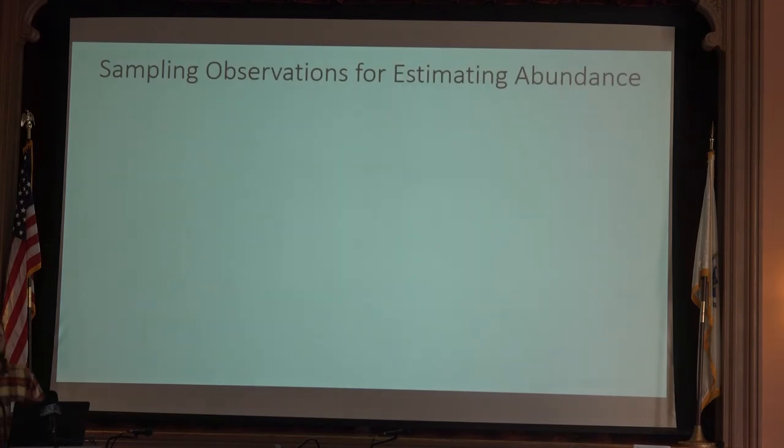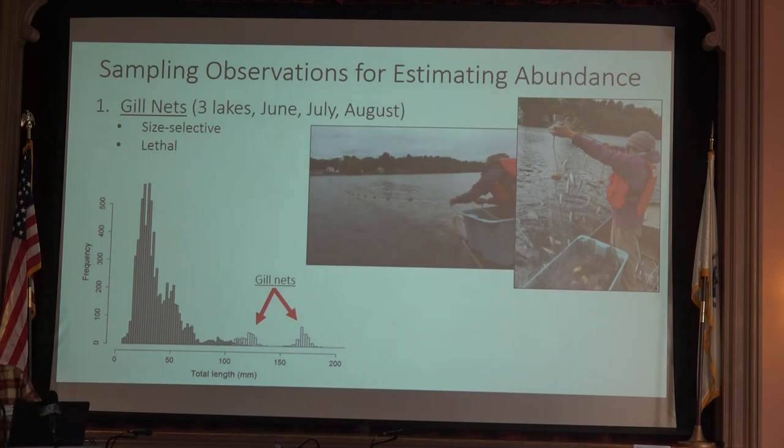I tested four different sampling methods. The first is gill nets — long nets that come in multi-panels, each with a different mesh size, stretched across sections of the lake as passive fishing gear. We set these at three lakes throughout the summer. Gill nets are incredibly size-selective: we only captured juveniles larger than 100 millimeters, or about four to four and a half inches. They're also incredibly destructive — a lethal fishing gear, not what we're looking for when we're trying to do limited damage to the population.